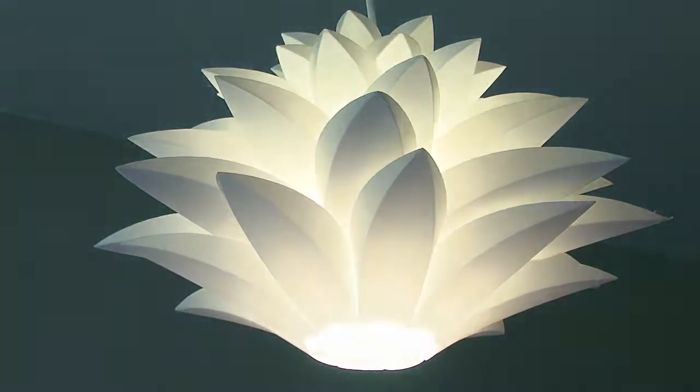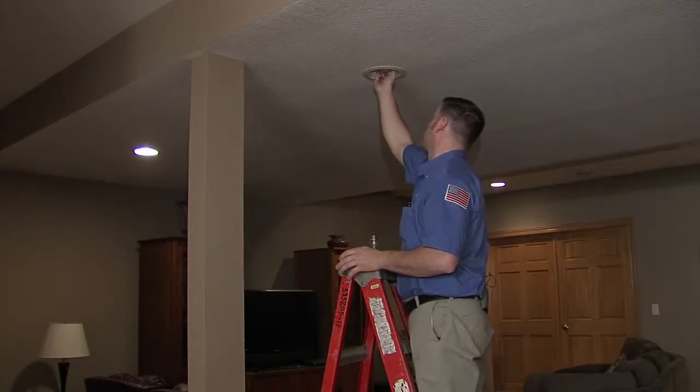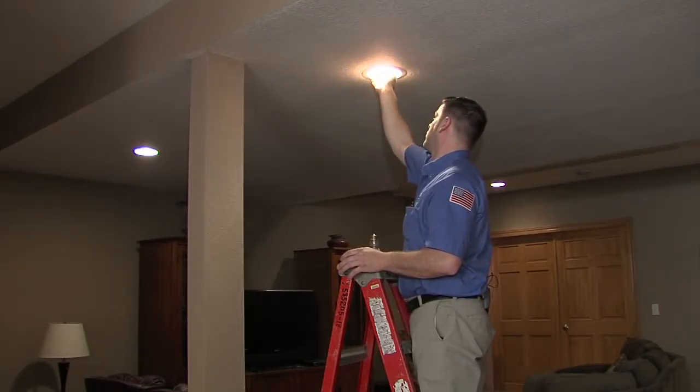If you want convenience, consider this: replacing your bulbs with LED lamps might just be the last time you ever take on that task.